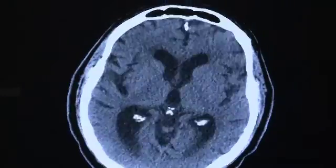Once a patient is evaluated by the stroke team, a CAT scan will be done to obtain imagery of the brain that would reveal if a stroke did occur.